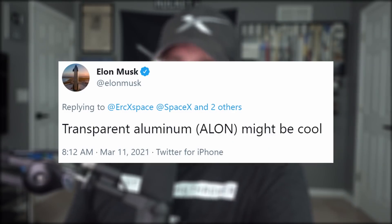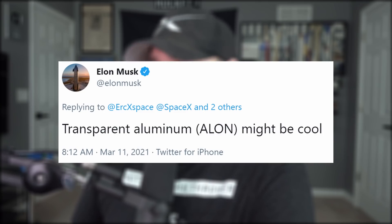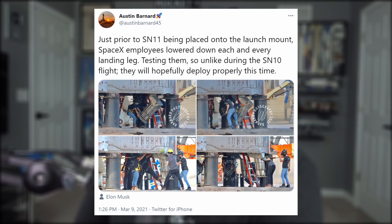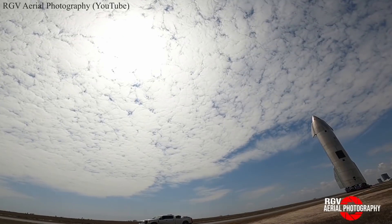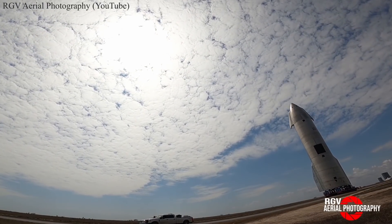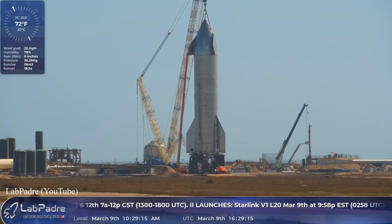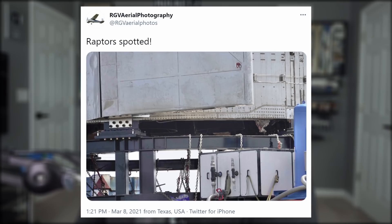Elon also thinks aerogel or transparent aluminum would be a cool substitute for Starship's windows. As the boss was saying, the fixes are in for Starship SN11. Austin Bernard captured images of the rocket's legs undergoing range-of-motion exercises, hopefully so they deploy properly this time. Less than a week after SN10 lost its will to live, SN11 made its way down Highway 4 to the launch pad on Monday, complete with its three Raptor engines.